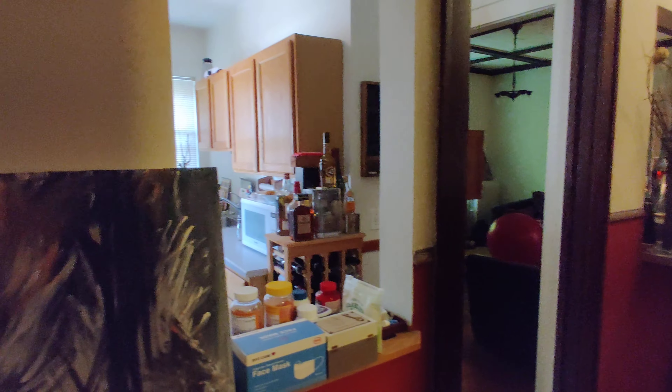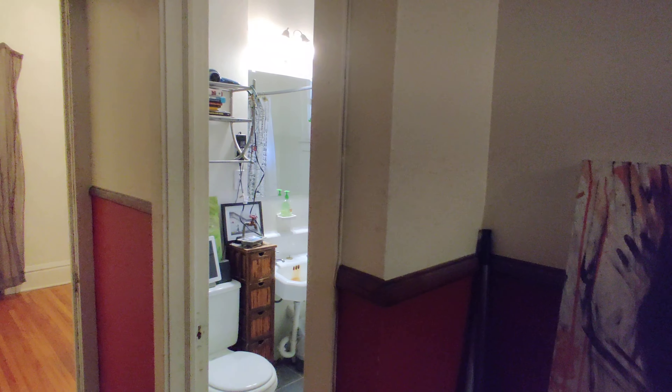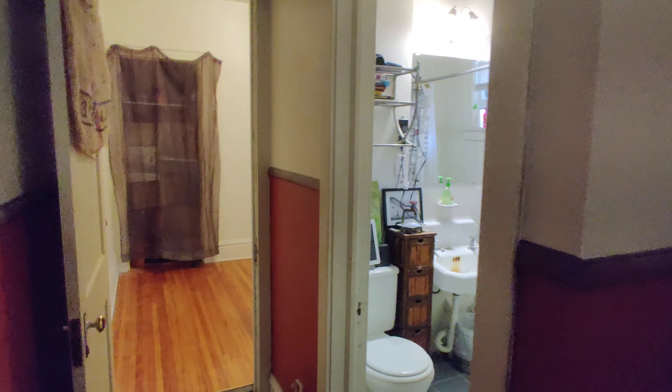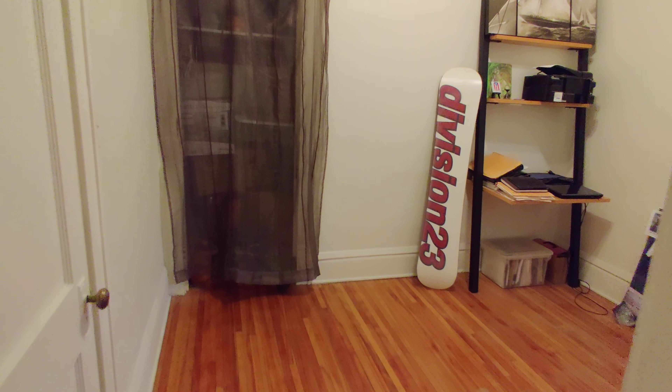Hello and welcome to 2429 Emerson. This is the second floor two-bedroom. It's huge — it's the length of the entire building. There are a couple different ways to get into the apartment. If we start on this end, we have the smaller of the two bedrooms.